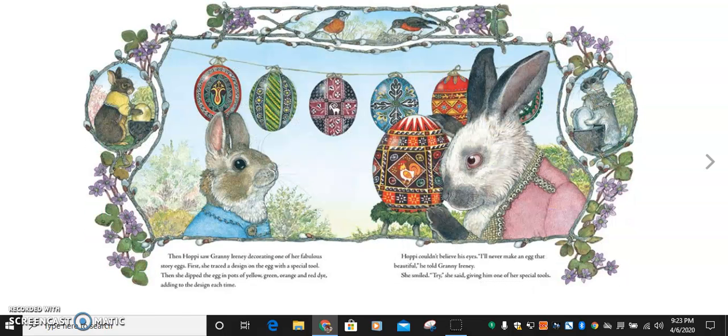Then Hoppy saw Granny Irene decorating one of her fabulous story eggs. First, she traced the design on the egg with a special tool. Then she dipped the egg in pots of yellow, green, orange, and red dye, adding to the design each time. Hoppy couldn't believe his eyes. I'll never make an egg that's beautiful, he told Granny Irene. She smiled. Try, she said, giving him one of her special tools.